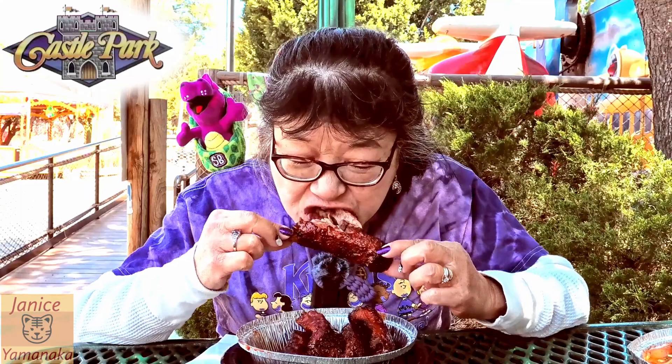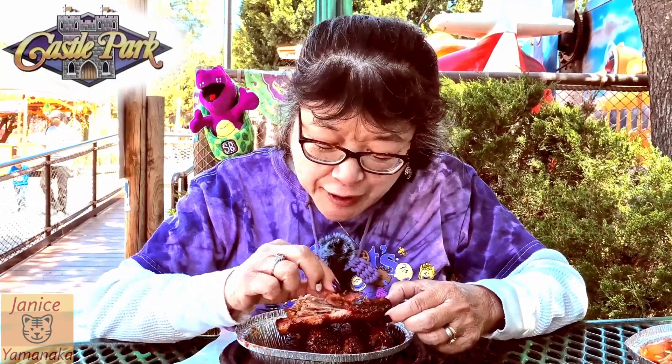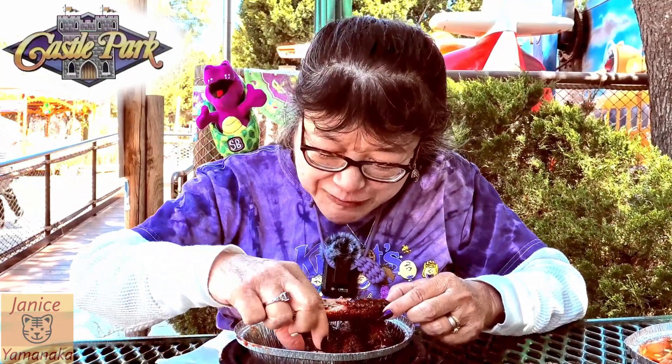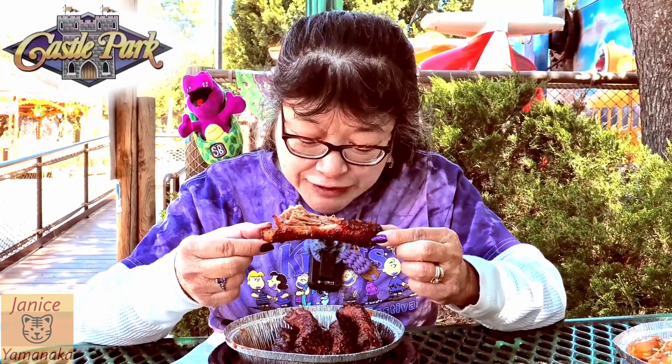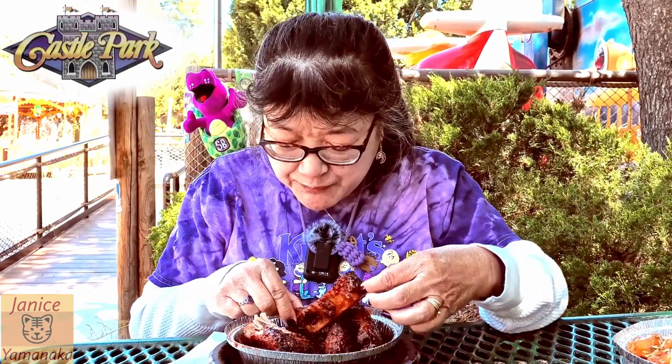So far, the couple items we had off the regular menu have been really good. And it's piping hot, so it's not sitting there on a warming rack. Yeah, these ribs are excellent. It looks like most of the pieces have a lot of meat — that one had more meat than usual, but that was a regular one.